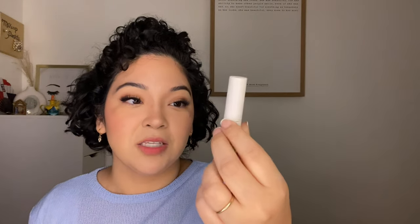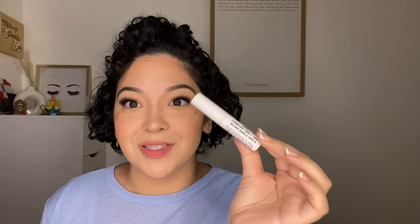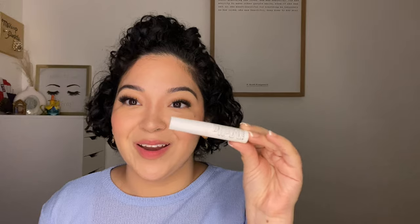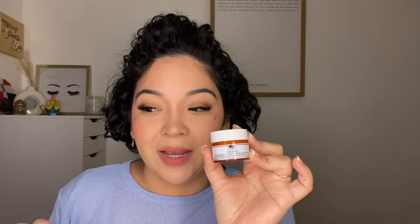I've seen Milk Makeup at Sephora and online but never played with it until I saw it at TJ Maxx and Marshall's — when I did I picked them up and I love their products. This is the Milk Makeup Kush Fiber Brow in the shade Diesel. This is what I use for my brows. I love this one; I have a clear one I've been holding off opening.